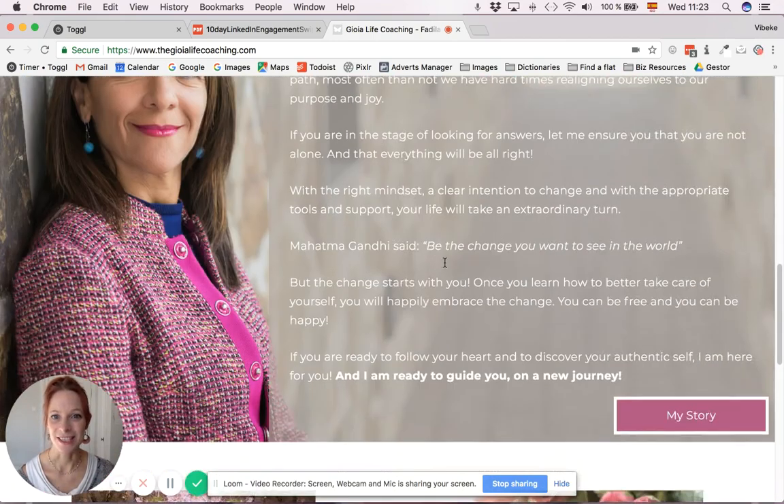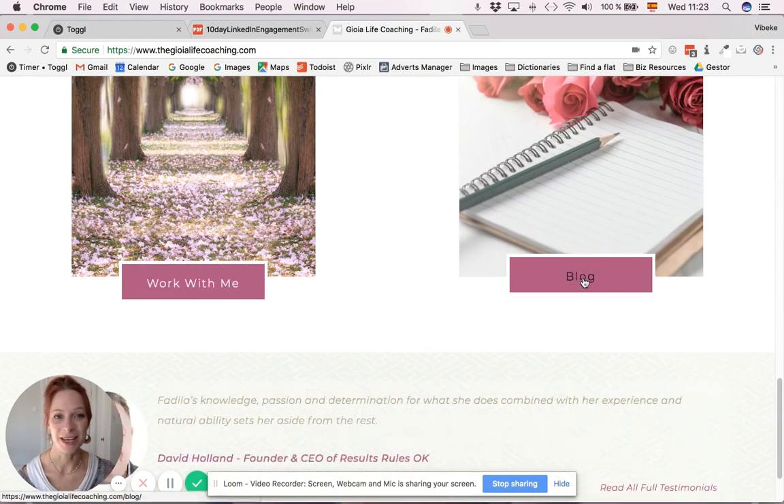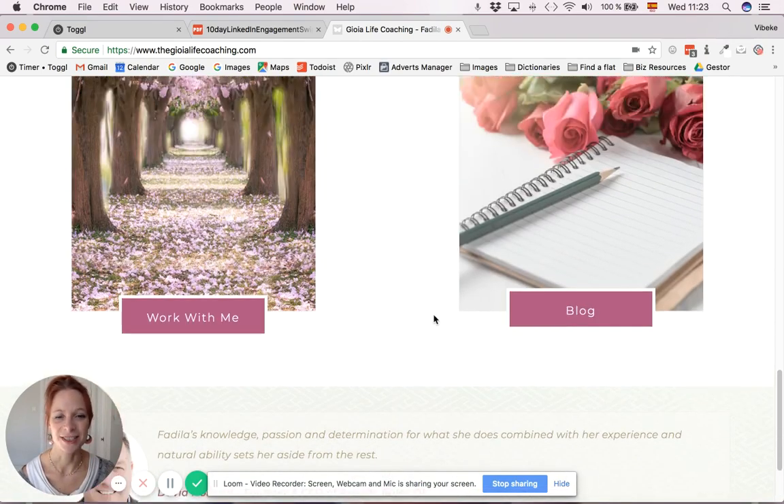There is a little section about her, going to the story, which is the about page, and a button to the work page and blog page. It's a really good way to set up a home page to have a little snippet of everything going to the rest of the pages on the website.